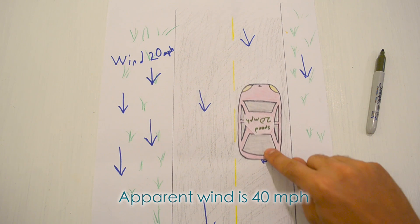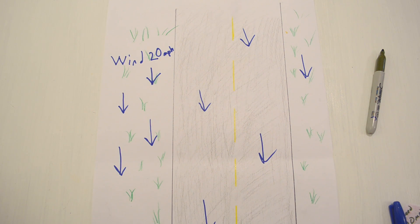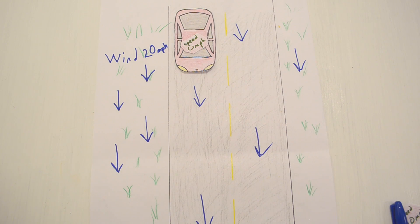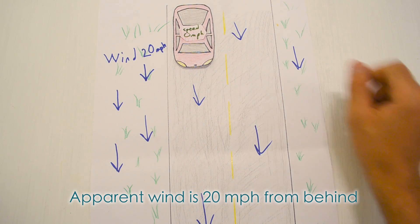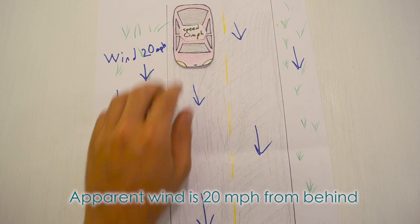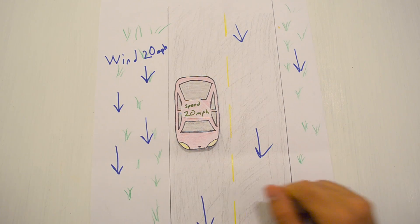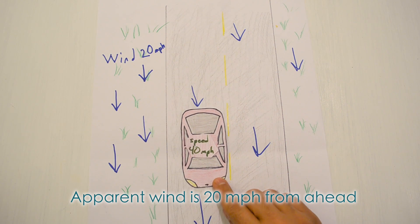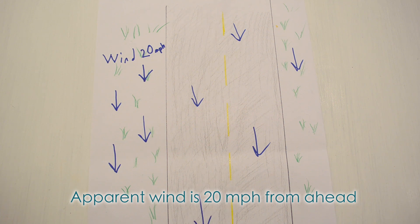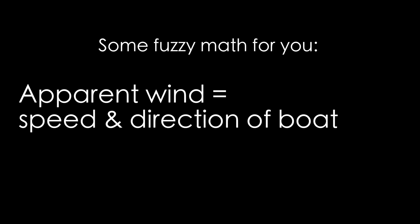Apparent wind is the wind you feel when you're driving and stick your hand outside the window. For example, imagine you're in a car moving 20 miles per hour and the wind is also blowing 20 miles per hour from right behind you — you'll hardly feel anything. But if you do a U-turn and drive into the wind at 20 miles per hour, now you'll feel 40 miles per hour of wind. The true wind didn't change, nor did your speed, but your direction of travel relative to the true wind did change.